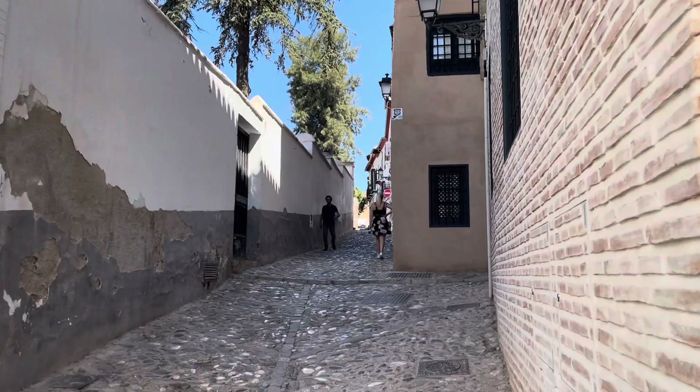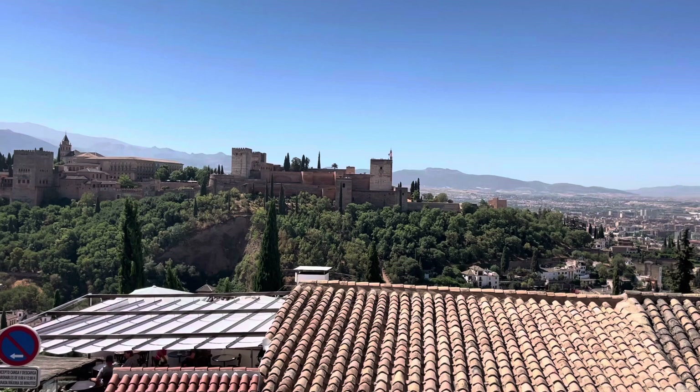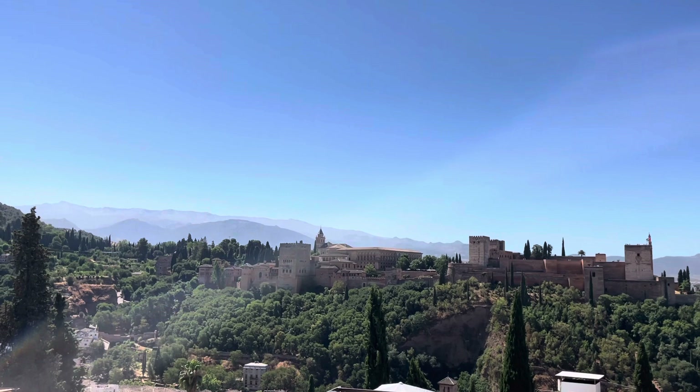I do love taking friends up these steps and surprising them with the view at the top. This is beautiful. Often the mountains behind are covered in snow, which always looks stunning as well. It's just gorgeous.